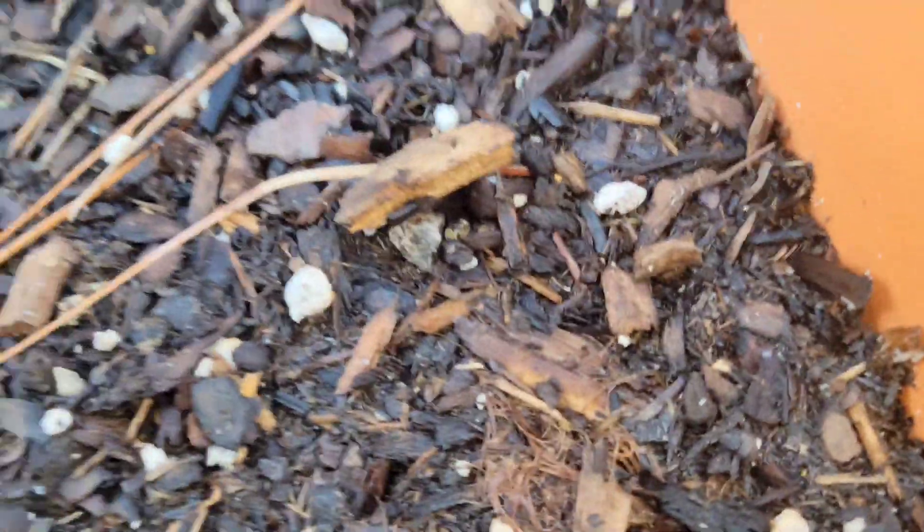You see the garlic? But these little things that you see coming through — those are my carrots. Peek-a-boo.